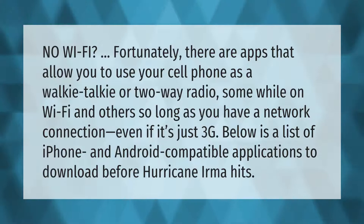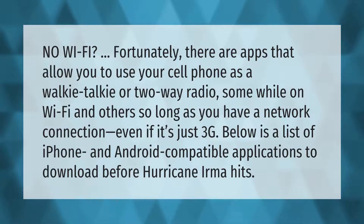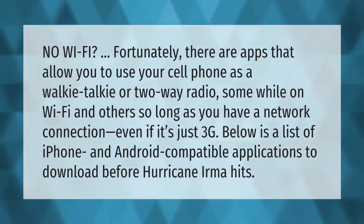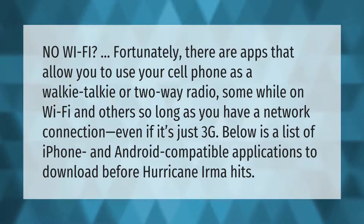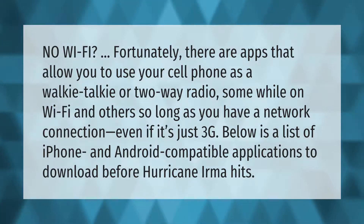No wi-fi? Fortunately, there are apps that allow you to use your cell phone as a walkie-talkie or two-way radio — some while on wi-fi, and others so long as you have a network connection, even if it's just 3G. Below is a list of iPhone and Android compatible applications to download before Hurricane Irma hits.